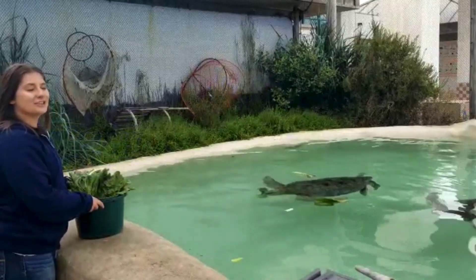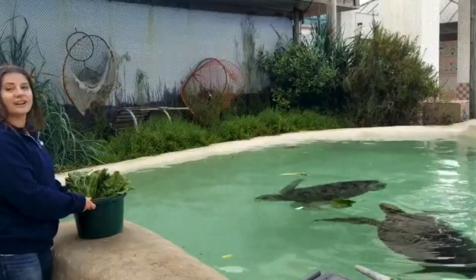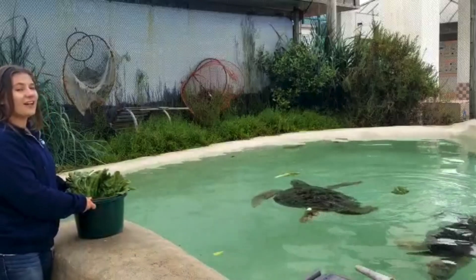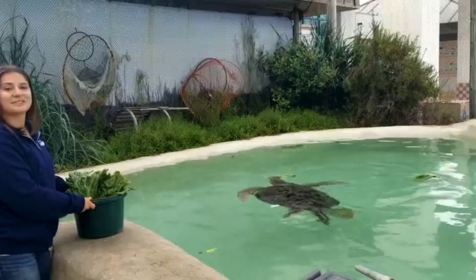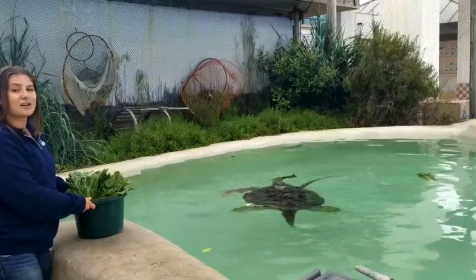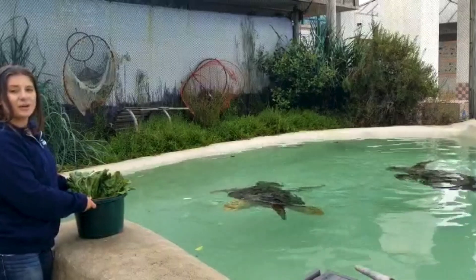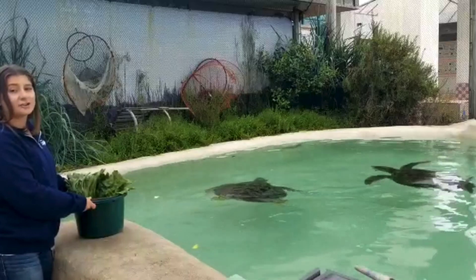The green sea turtles that live here are both males and they are juveniles — they are considered to be youngsters right now. Sea turtles live a lot longer than people think they do, but not quite as long as a lot of people seem to think as well. Sea turtles generally live about 60 to 80 years, and green sea turtles can be all the way up to 48 inches in shell length, so they can be very large turtles.